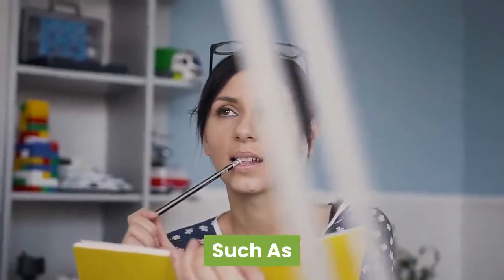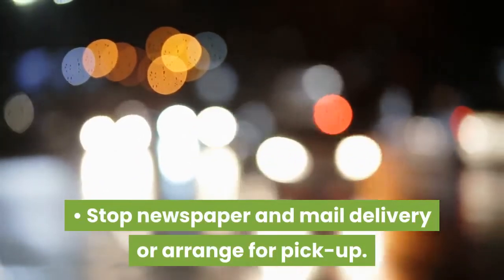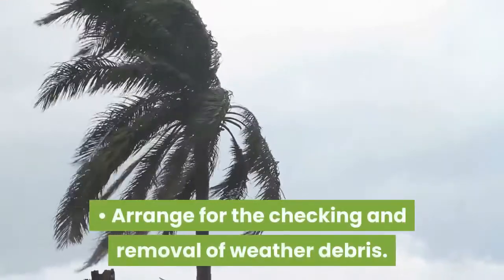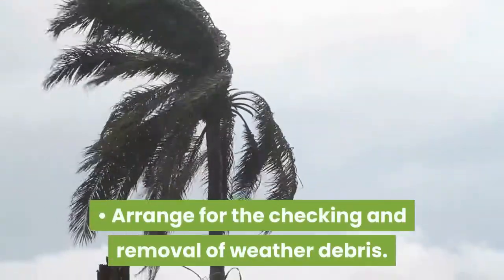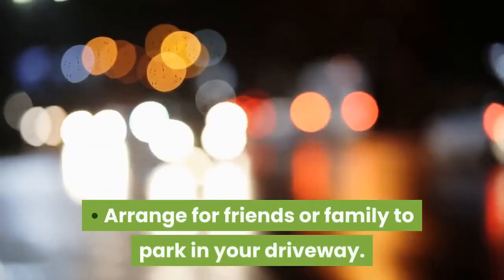Such as: stop newspaper and mail delivery or arrange for pickup; arrange for the checking and removal of weather debris; set up timed inside and outside lighting at varying intervals; and arrange for friends or family to park in your driveway.